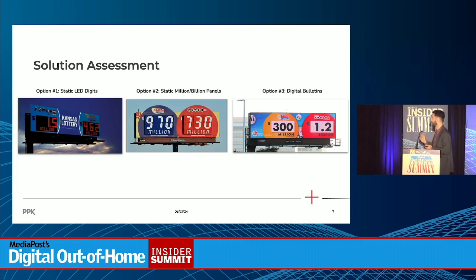The second option was static M and B panels, actually used by the Georgia Lottery. It was a vinyl still, but the 'M' for million would be a panel that could be switched out when the jackpot hit a billion dollars, and you would still have the rotating mechanical digits above that. The issue was the lead time to have service crews flip the panel from M to B was very extensive — making it almost impossible to update every single board in the state, and thus failing our agency task.